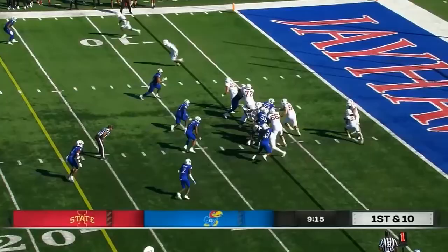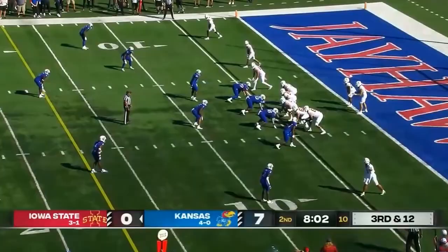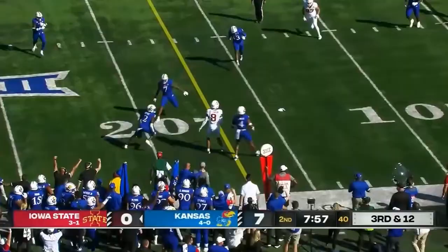He keeps going — Xavier Hutchison! Here's Silas, brought down at the one! Malcolm Lee, Iowa State history, fourth all-time in receiving yards! Picked by Kobe Bryant — the Mamba! Kobe Bryant!